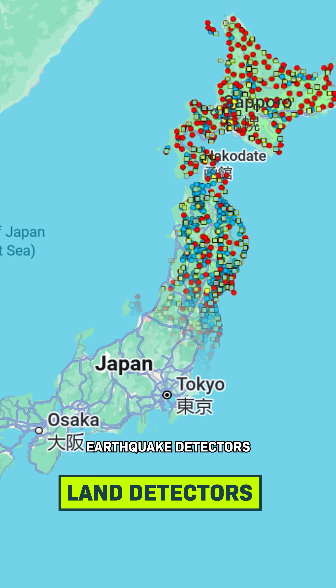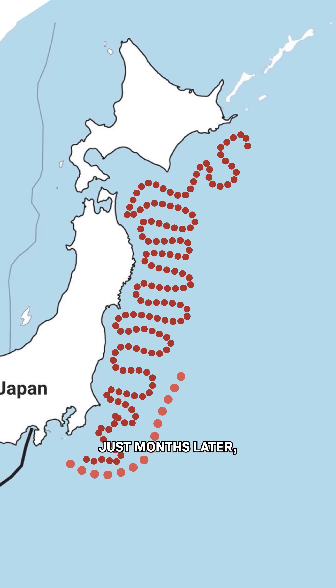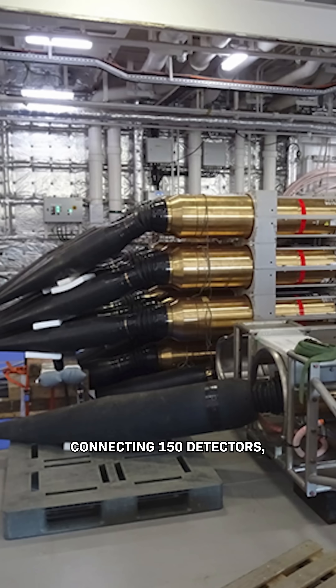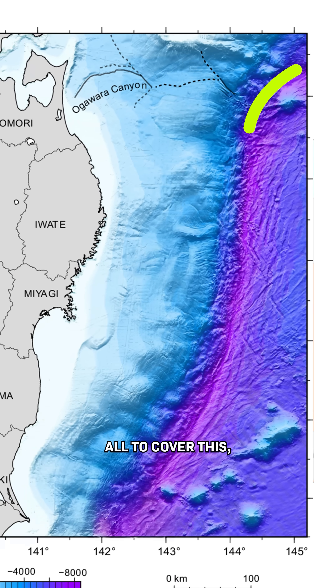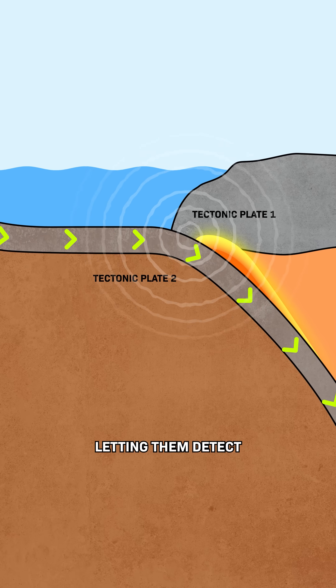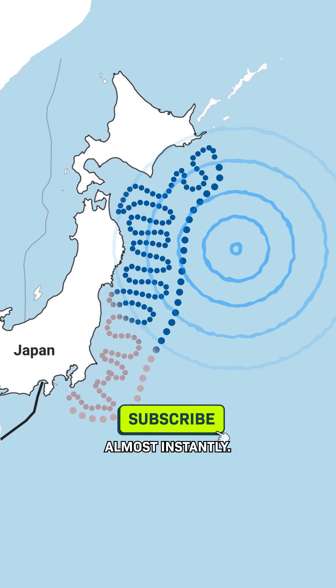But land-based earthquake detectors could only detect the first shockwaves — they couldn't tell the magnitude of the earthquake or the tsunami. Which is why, just months later, Japan started building this: a network of cables connecting 150 detectors, all to cover the subduction zone, where tectonic plates meet and earthquakes start to happen, letting them detect much smaller changes almost instantly.